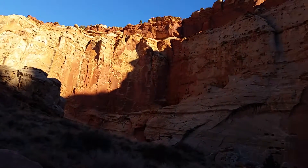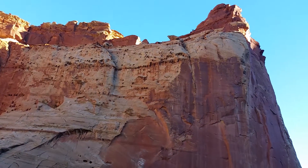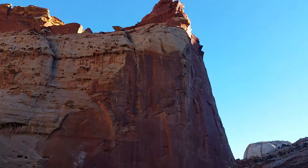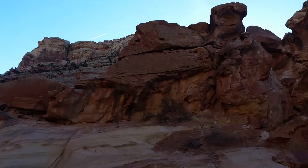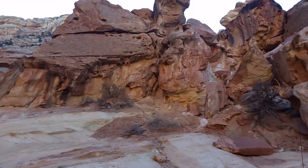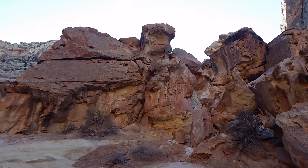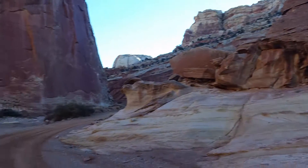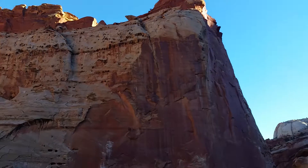I didn't walk all the way through it last time because it would have been about a five-mile hike to walk all the way through and turn around and come back. Just enormous, enormous walls out here. This is a bunch of jumbles — this is probably 30 feet high right here. That's probably six, seven hundred feet.